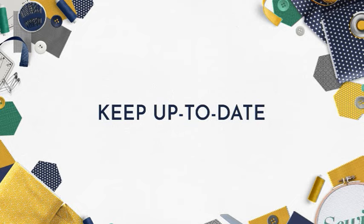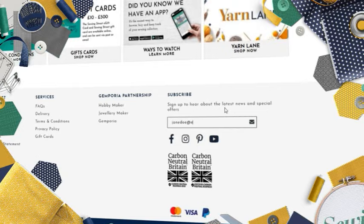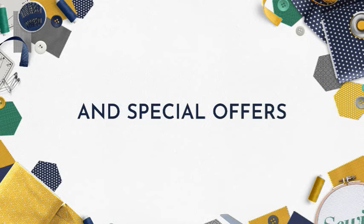Keep up to date with all the latest news and special offers by signing up to our email newsletters. Head over to www.sewingstreet.com, scroll to the bottom of the home page, type in your email address, click the envelope, and you're done — never miss out again.